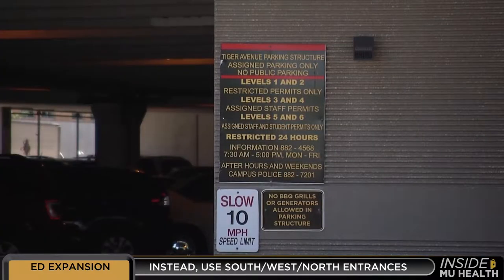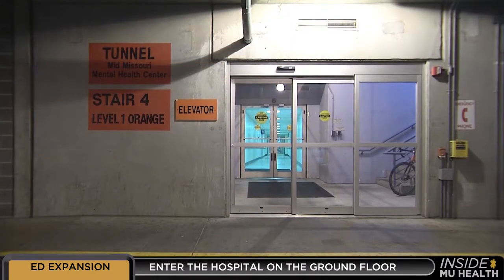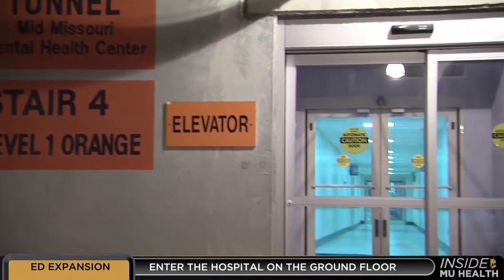If you have a permit, you can still park there, but be patient and use the elevator or stairs to the ground floor to enter University Hospital.